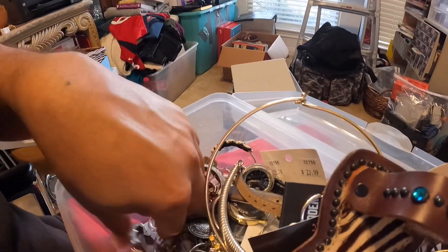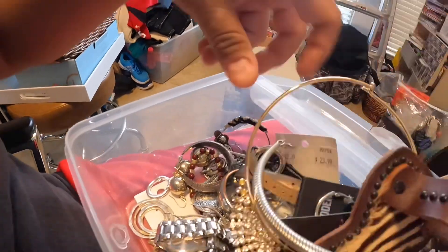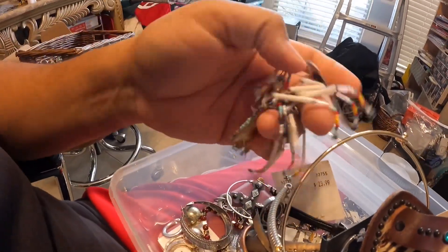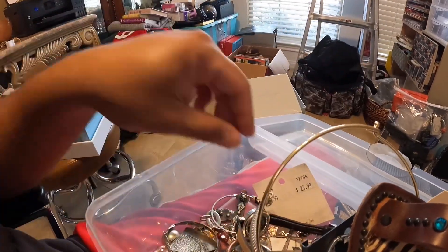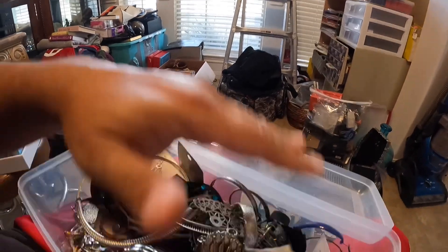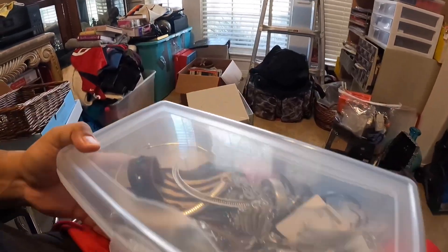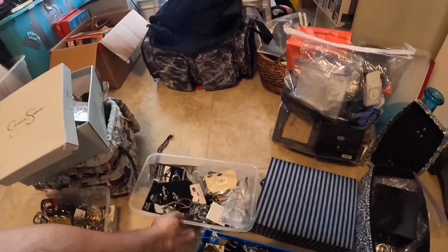There's more here guys. Native American themed — these are nice, people buy those. It's just hard to cover everything, there's just too much. Alright, next one — we're going to go with this box here.